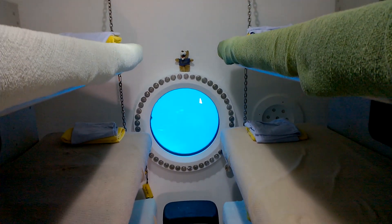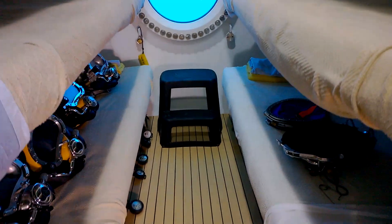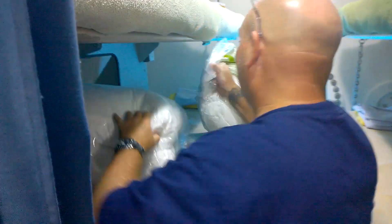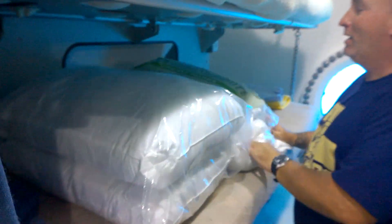Here are the bunks where the aquanauts are going to stay and sleep. We've got fresh new pillows for the aquanauts for the next 31 days. So is that like a 300 thread count, like Egyptian cotton?